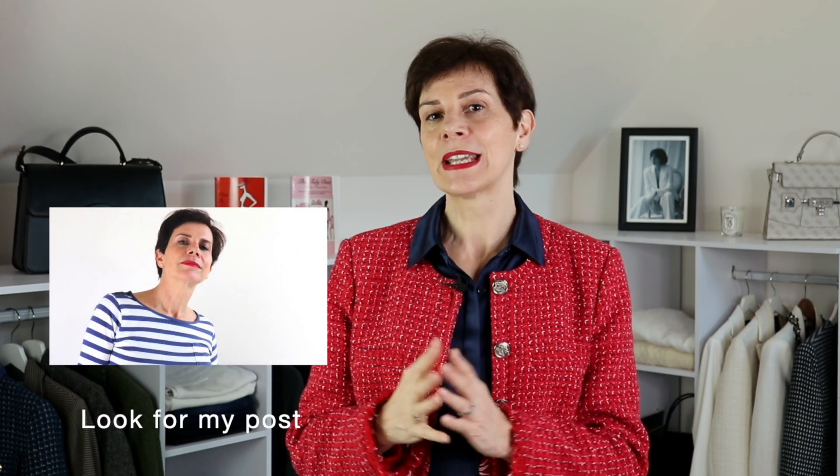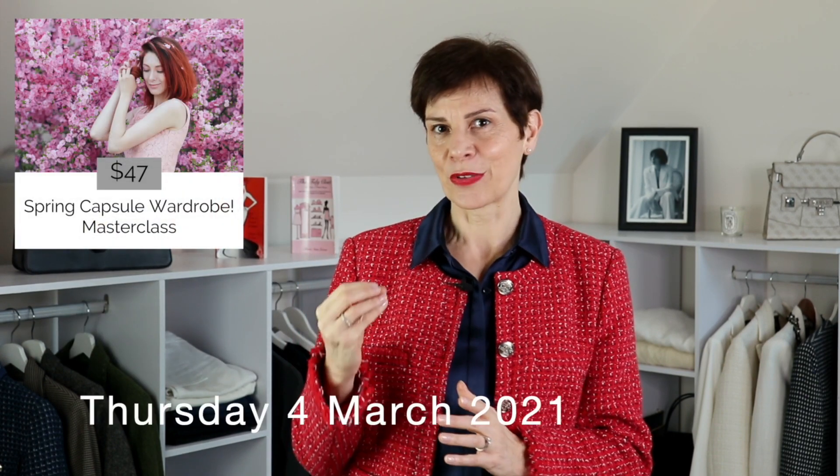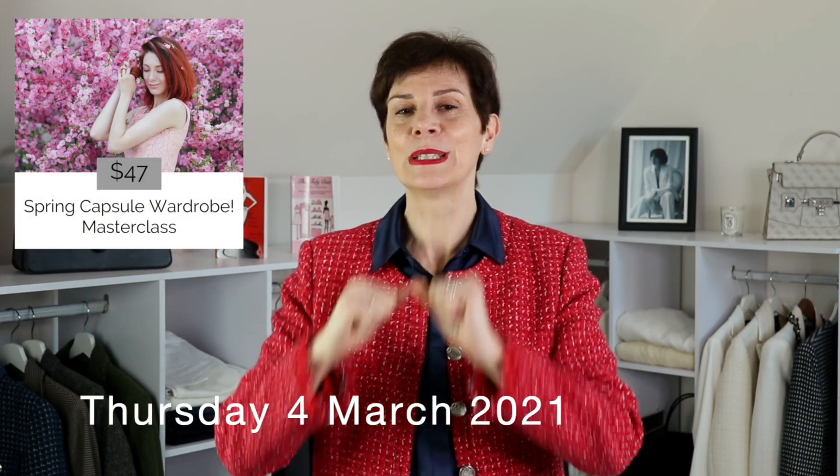Before we go any further to the other color trends from Chanel, I wanted to let you know of a competition that I'm running on Instagram to win a place in my new Spring Capsule Masterclass next Thursday. I will put the link below this video so you can participate for a free place. Also, I have a free guide for you — the 12 benefits of a capsule wardrobe.